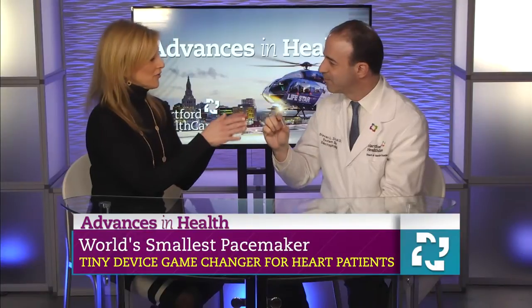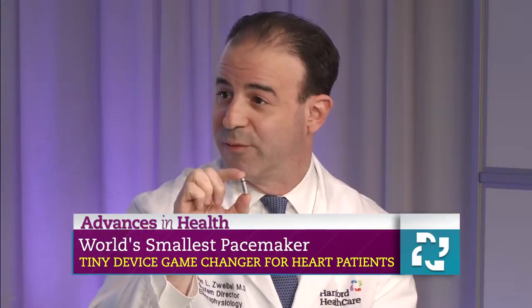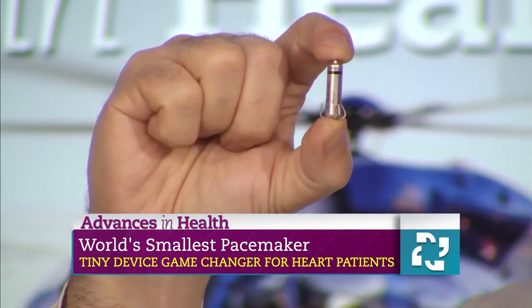Now who is the best candidate for something like this? Right now these devices only pace the lower chamber of the heart, so these are for patients who only require pacing of the ventricle or the lower chamber of the heart.